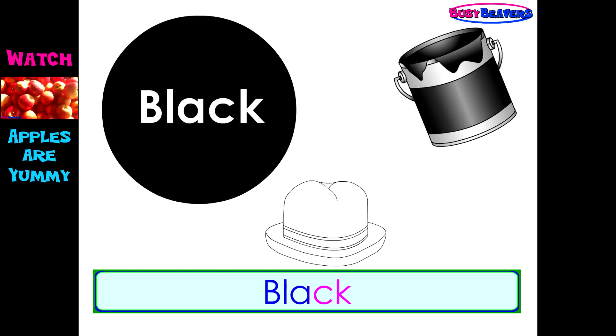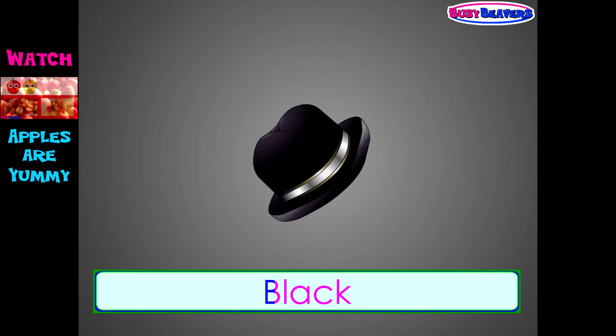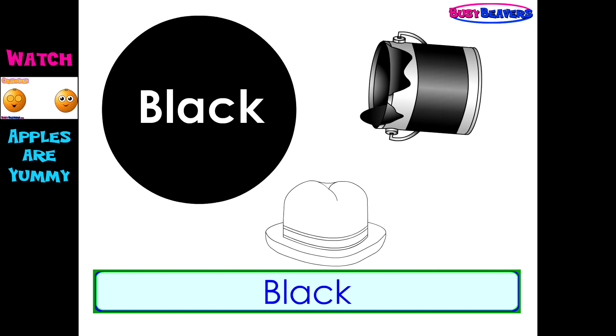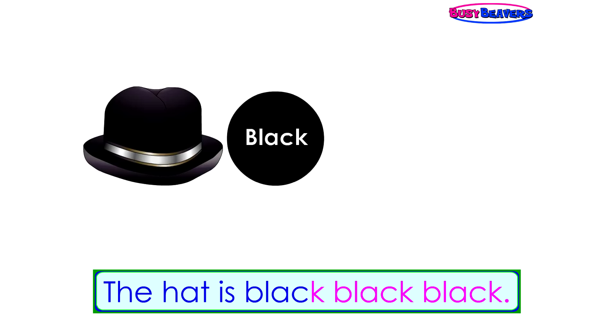Black, black, the hat is black. Black, black, the hat is black. Black, black, the hat is black. The hat is black, black, black.